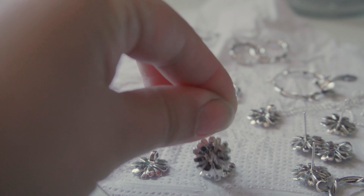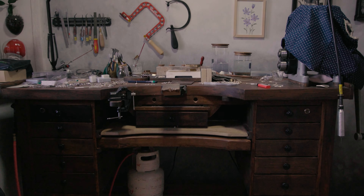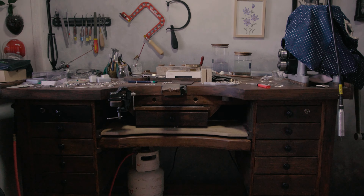Next is my jeweler's bench, which I commissioned from a local woodworker, and I absolutely love it. It has so many drawers which help me organize better and take care of my tools and materials.